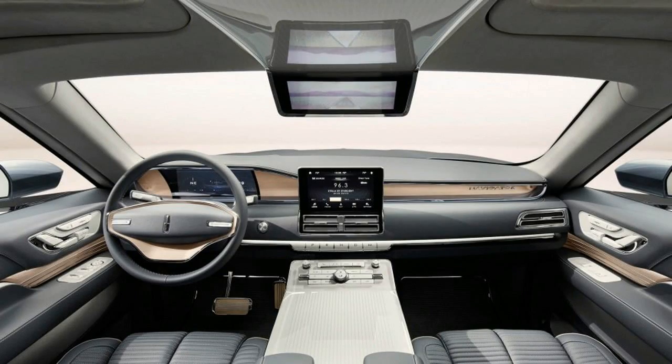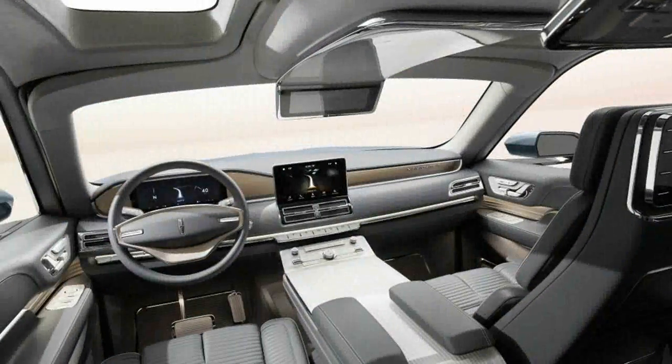We have confirmed that the production model will indeed be called Navigator and not something like MKN. Phew!